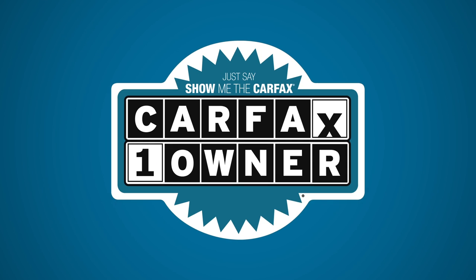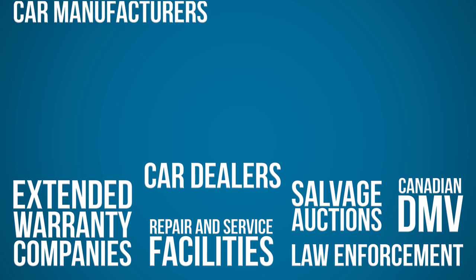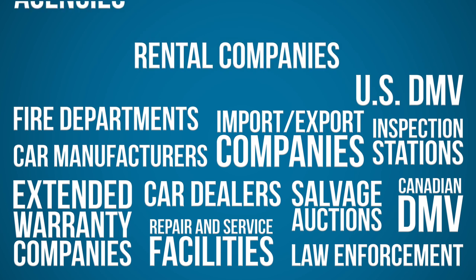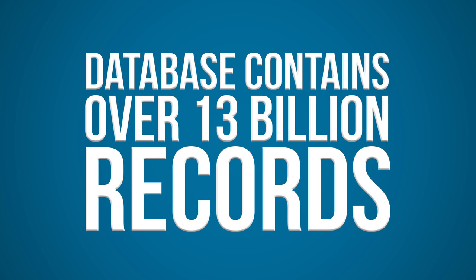Carfax distinguishes vehicles with only one previous owner with their Carfax One Owner Badge. Carfax gathers information from over 86,000 sources, including insurance companies, auto auctions, inspection stations, law enforcement, car manufacturers, and DMVs from every U.S. state and Canadian province, with over 13 billion records in their database.